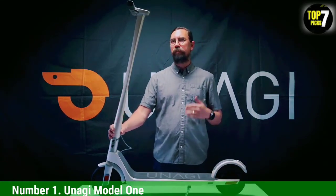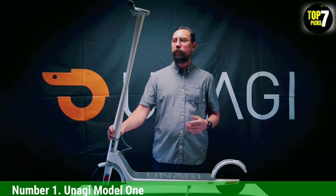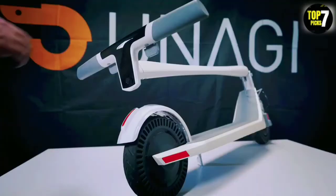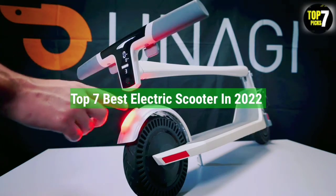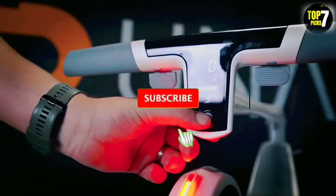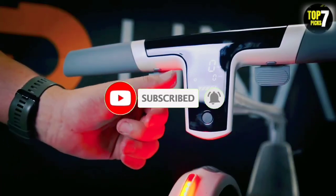The rental program is also available in Phoenix, Seattle, and San Francisco, letting you rent one of its scooters for $49 per month, or $39 per month with an annual subscription. That's all for the top 7 best electric scooters in 2022. The links to all products are given in the description, updated for the best prices. Subscribe to our channel for more videos — we'll meet in the next video, till then take care.